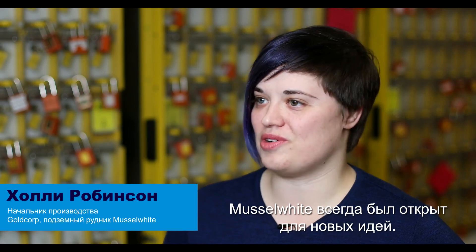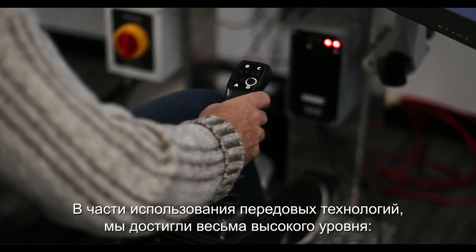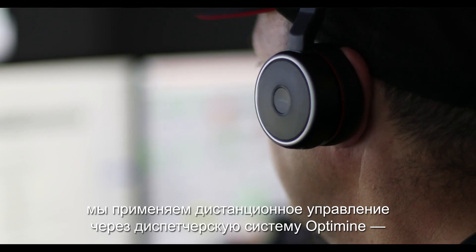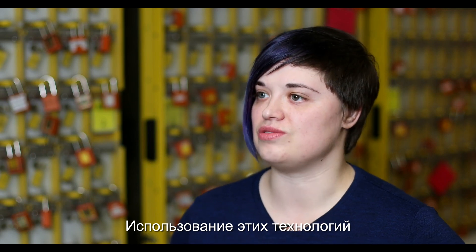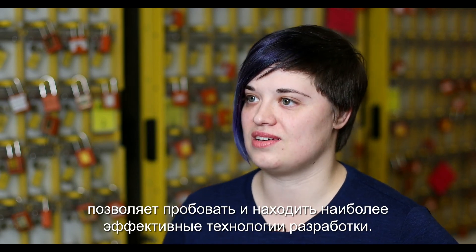Musselwhite has always been very open to change, very open to trying new ideas. Technologically speaking we're quite advanced. We're doing tele-remote, we're doing OptiMine which is our dispatch system underground. This just ties very nicely into all of our initiatives to try and find the most efficient way to mine.